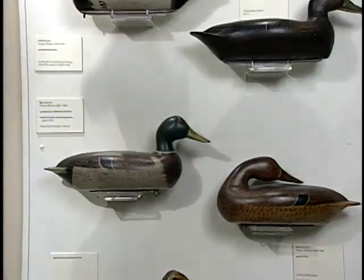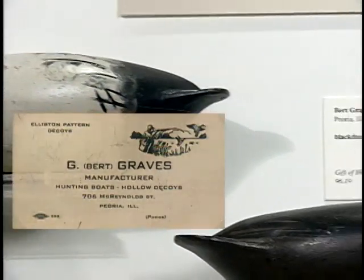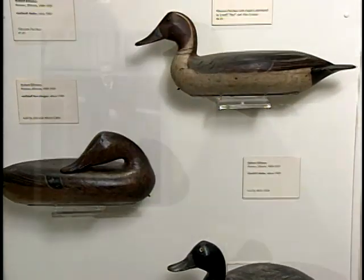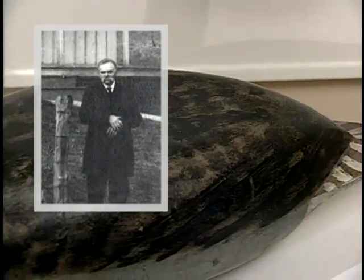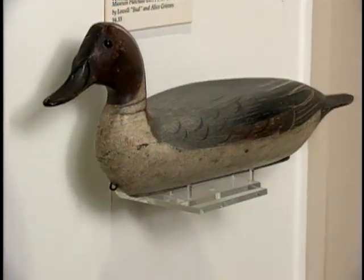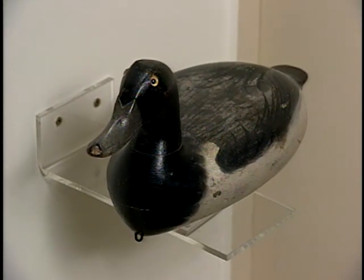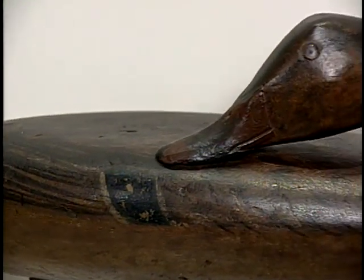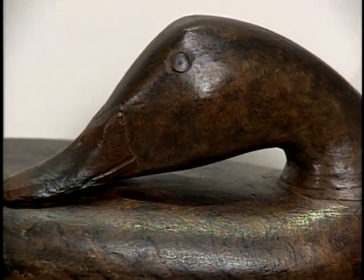We also need to mention Bert Graves, another Peoria carver who did very fine decoys. And the last of our big five, Don, is Robert Elliston of Bureau. Robert Elliston passed away in 1915. His decoys are highly collectible because probably all of them are 100 years old, and his wife was a very good painter, just like Edna Perdue was for her husband Charlie.